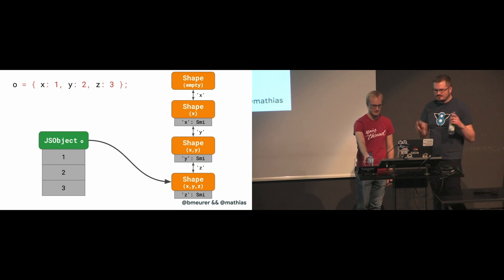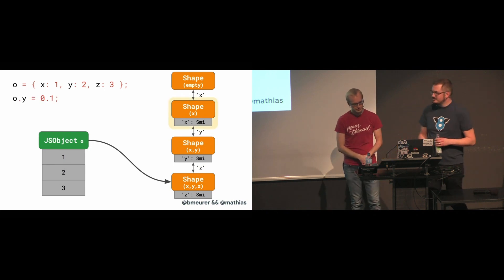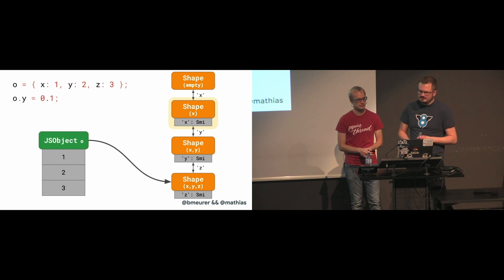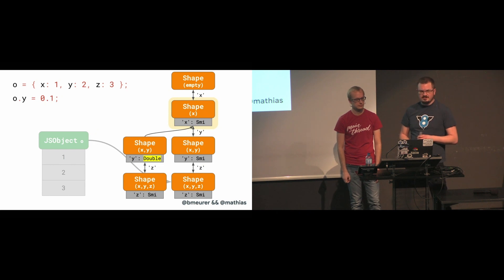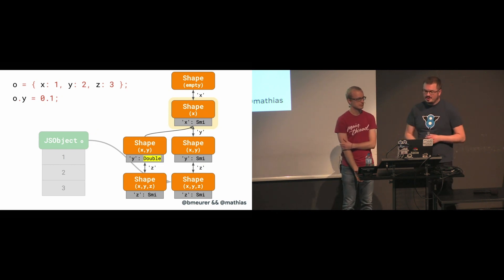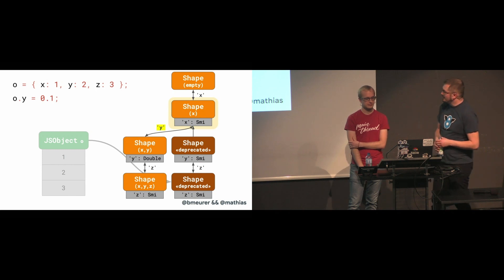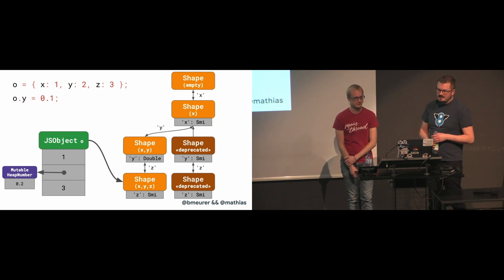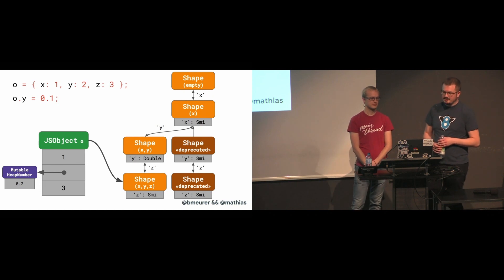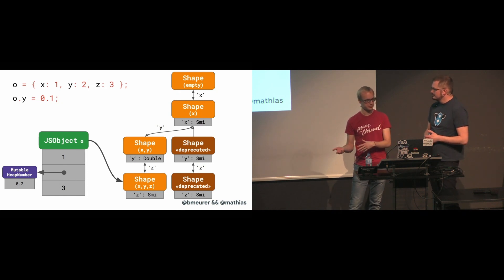What if the field that changes its representation is not the last one in the chain? In that case, we need to find what we call the split shape, which is the last shape in the chain before the relevant property gets introduced. Starting from the split shape, we create a new transition chain which replaces all the previous transitions on the old chain, but on the way we mark Y as double representation. We mark the old subtree as deprecated, and in the last step migrate the instance to this new object and use a mutable heap number to hold the value of Y now.